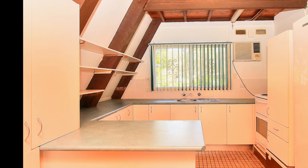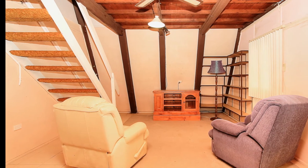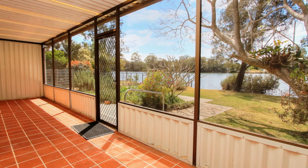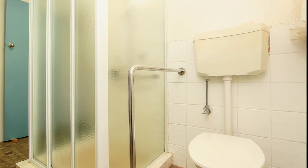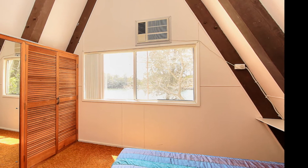The quirky A-frame design features an updated kitchen with loads of storage, open plan lounge and dining area, fully enclosed undercover entertaining area, and tidy bathroom. Upstairs offers two generous bedrooms, main with built-in robe and water views.